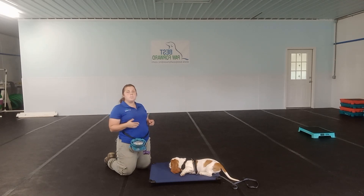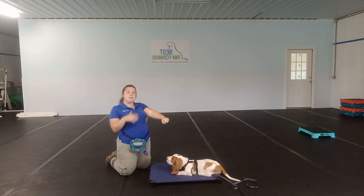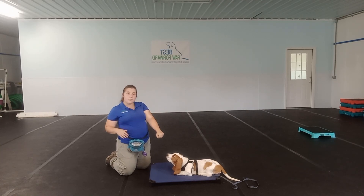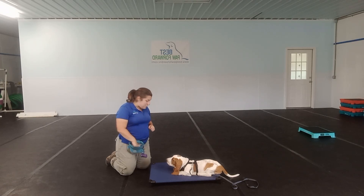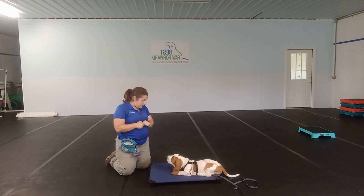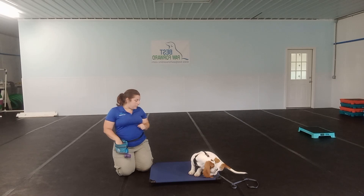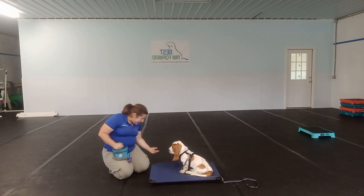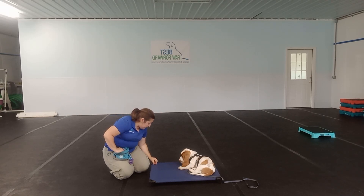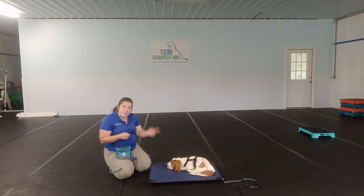When you start this out at home, I want to make sure that he knows this before I'm asking for that actual leave it command. In the beginning, when you have that closed hand, all you're doing is waiting for his nose to come off — then marking and reinforcing. Once he's doing well with that, you can start looking for eye contact. You might need to use a little bit of prompting — making a little bit of noise to get him to look at you. As he's doing well with that, you can start asking for that leave it when he looks at that hand. Now I'm going to start moving it towards the ground. Leave it. Yes, good boy. That last one I was able to put the kibble onto the place, ask for that leave it, and he was able to look at me — so he's doing a great job with this.